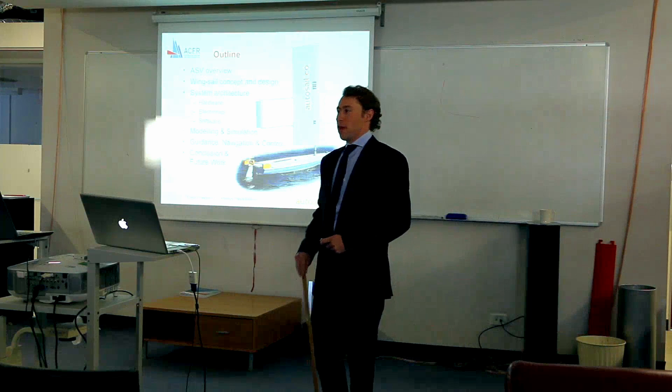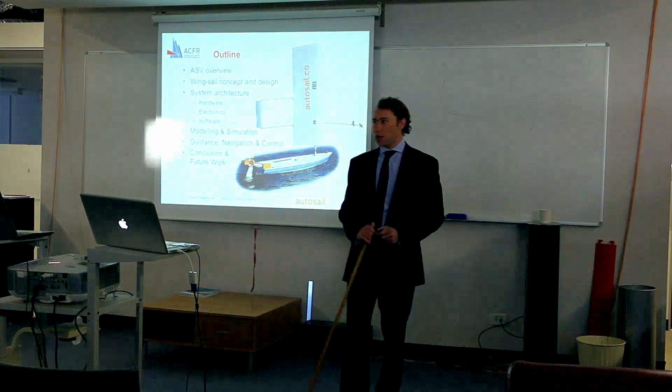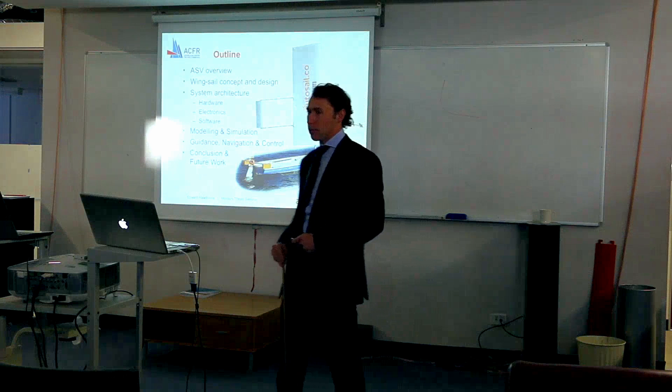Good morning and welcome to the ACFR. I'm Edward Hawthorne and my presentation today is going to be on the development of an autonomous sailing vessel.